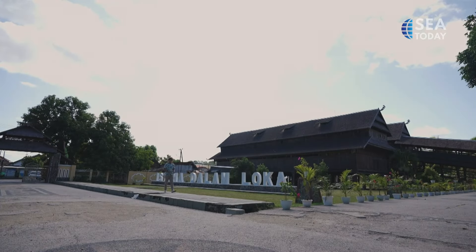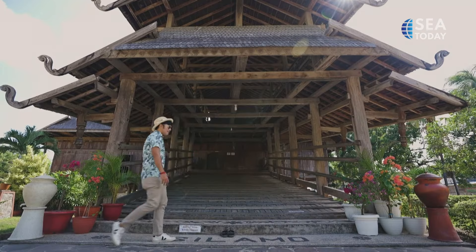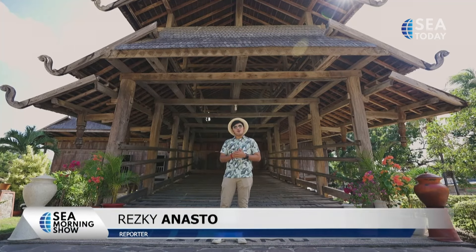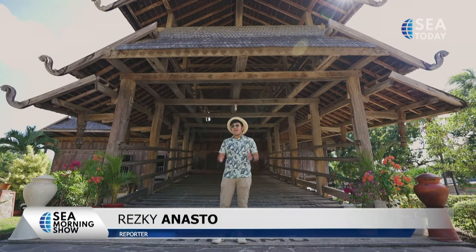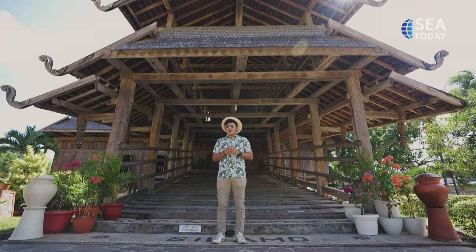Hello from Sumbawa, the island from West Nusa Tenggara, or in Bahasa, Nusa Tenggara Barat. I'm here to explore what the island has to offer, and where I'm standing right now is in front of the Royal Palace Heritage Building of Sumbawa.